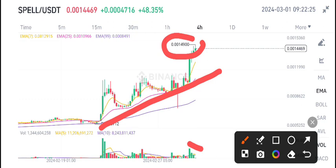I just gave a call on my Telegram group to open a sell position on SPILL coin. If you also want to trade with me and get signals, join my Telegram group — the link is available in the video description.